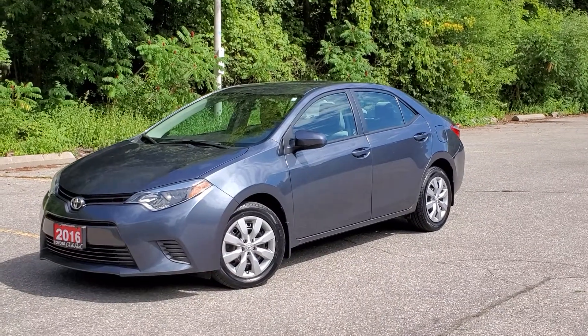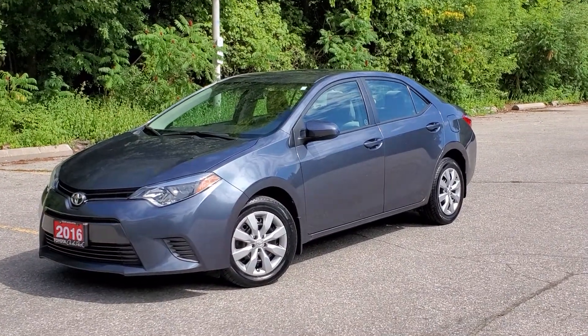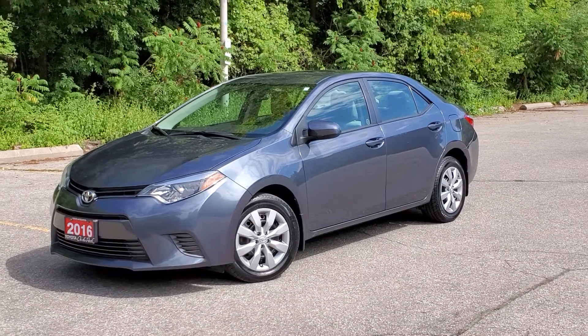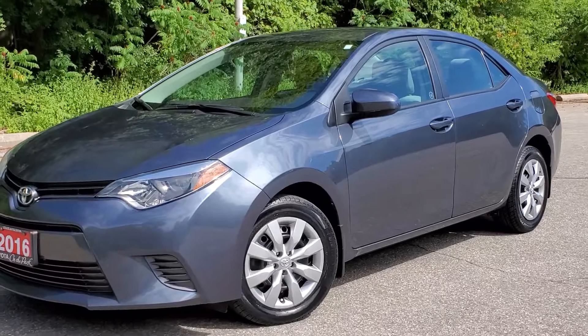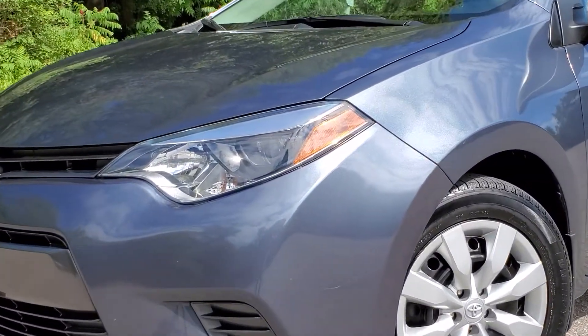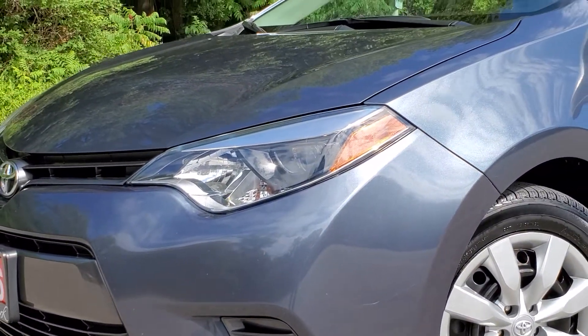Hello and welcome to Toyota on the Park's walk-around video on the 2016 Toyota Corolla sedan. Starting with the front headlights, they are projector style headlights, designed for crisp lighting to help prevent oncoming traffic from being blinded.